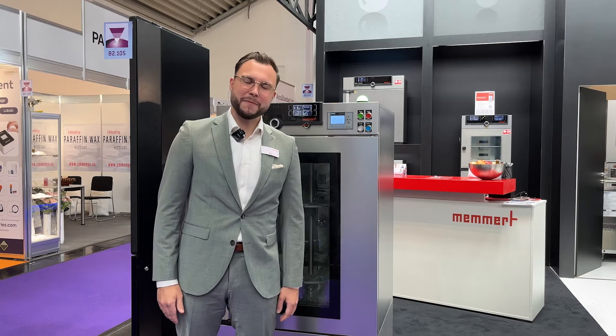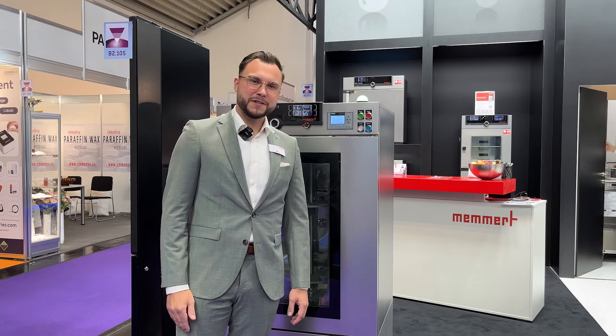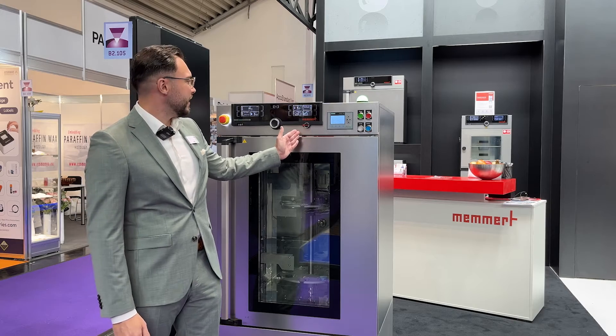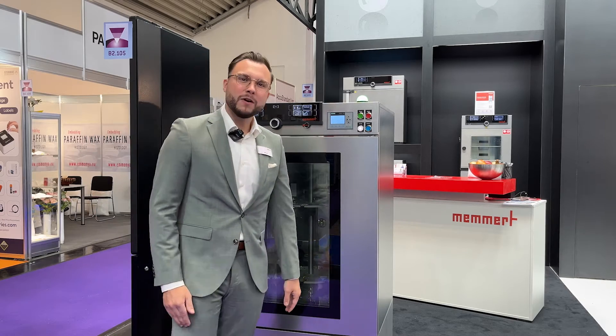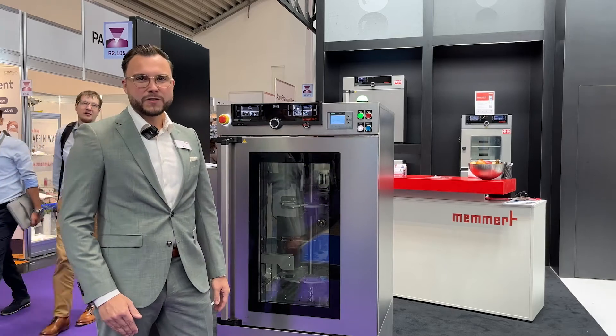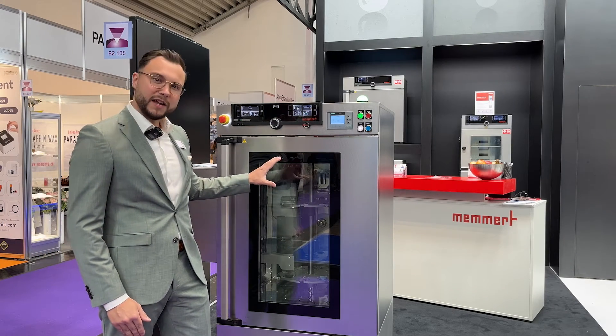Hello, my name is Philipp Harps. I'm the head of product management from Memad, and I will introduce to you today our latest invention from M360, which is our HPPC-ECO AMI, which is basically an automated microscope inspection tool inside of a climate chamber or an incubator.